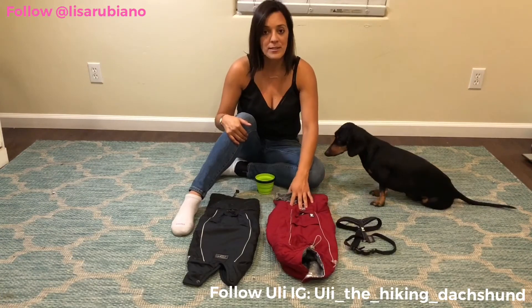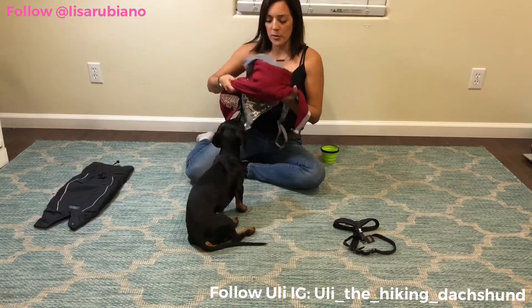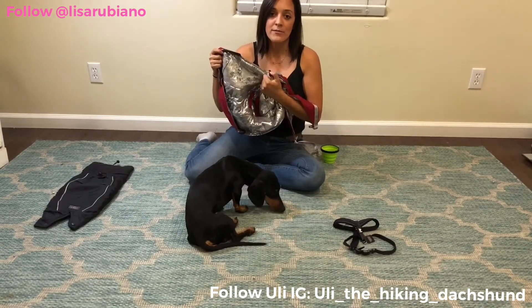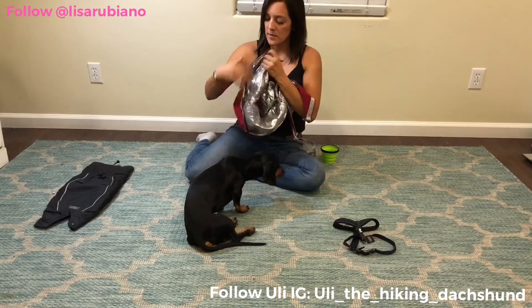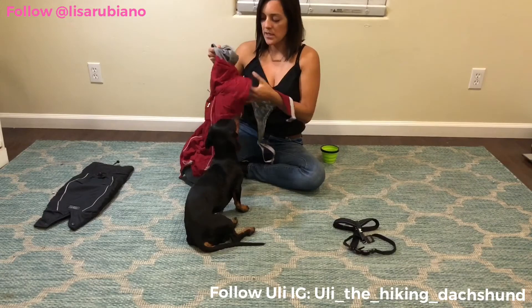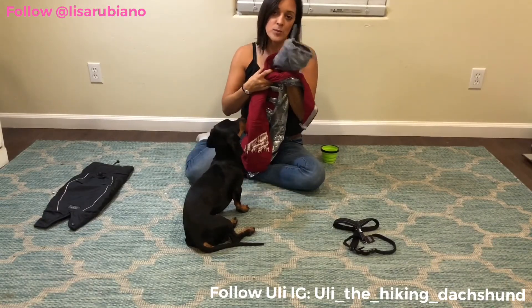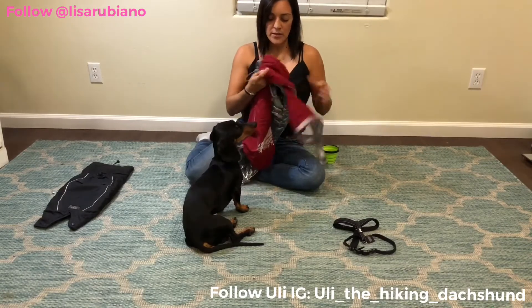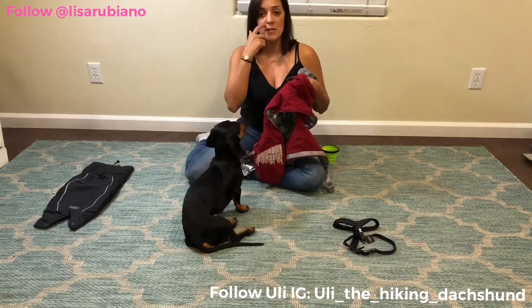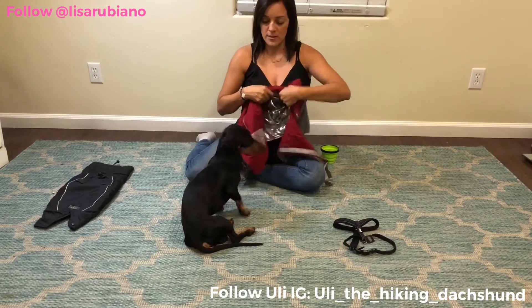We're gonna start with the Herda Extreme Warmer. I love this jacket — you can feel it's so warm. It has something for his legs and his tail, which I'll show you in a minute. It also comes with something for his neck and to protect his ears. I know it looks like a lot and looks kind of big, but you can actually fit everything according to your dog.